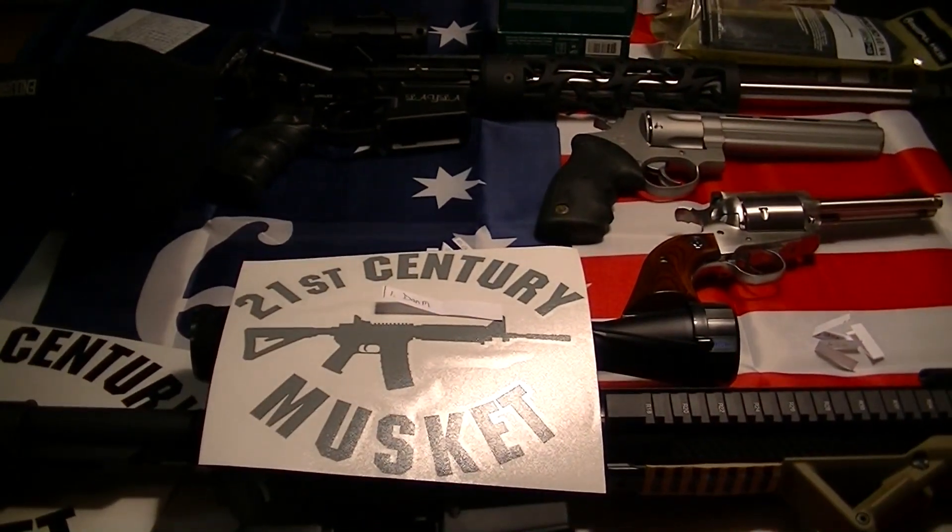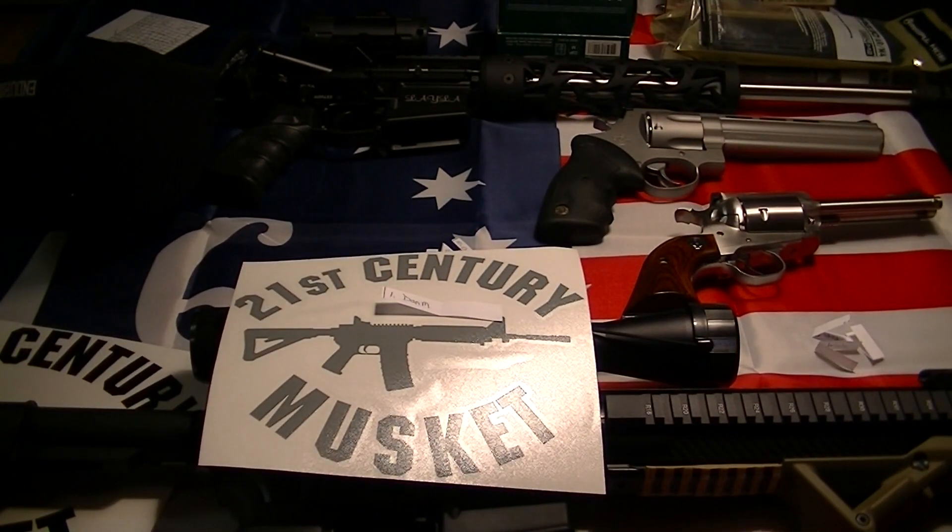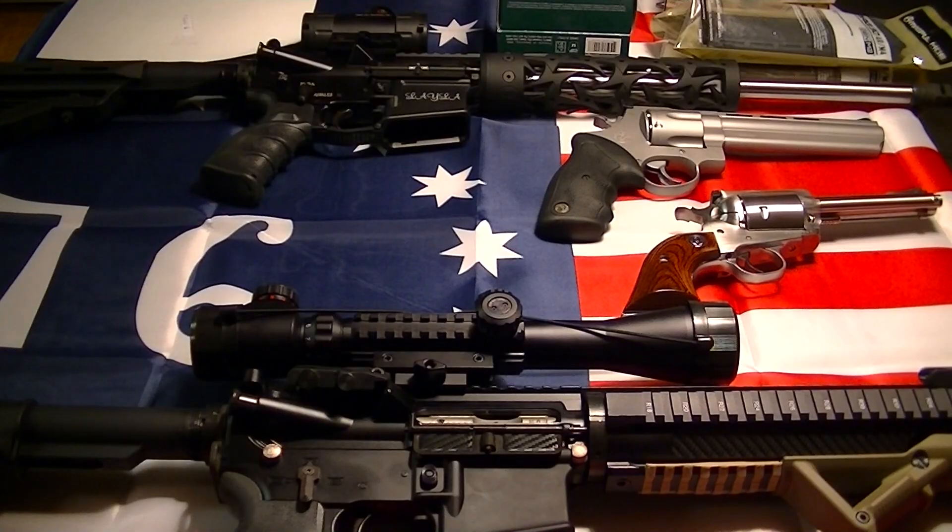Thanks again. Congratulations to Gun Wild for entering and Dan M. Please rate, comment, subscribe, and we'll see you. Hey, back again — I forgot to mention that the winners please PM me your mailing information. I'll get the prizes out to you as soon as possible. Thanks, we'll see you.